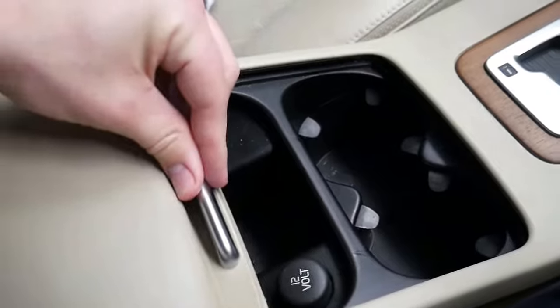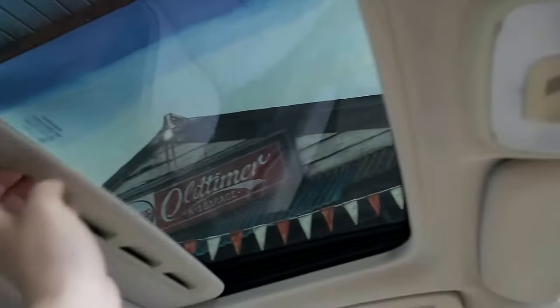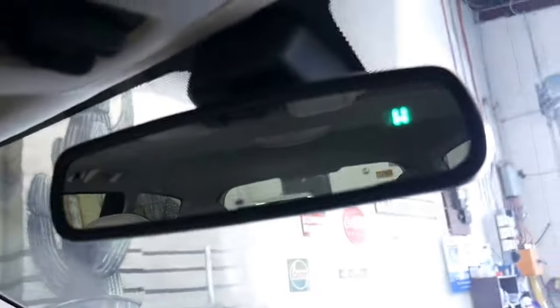Lots of storage and cup holders. It does have a sunroof. Auto-dimming mirror with compass. Just a lovely place to sit.